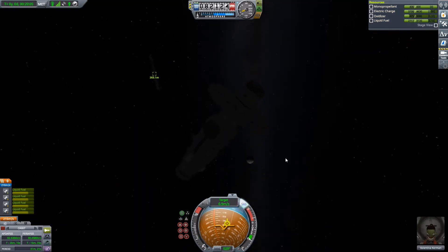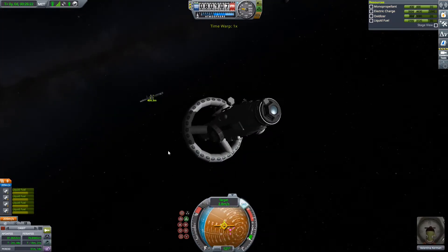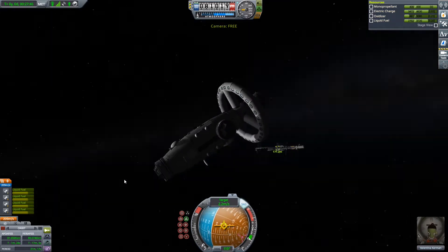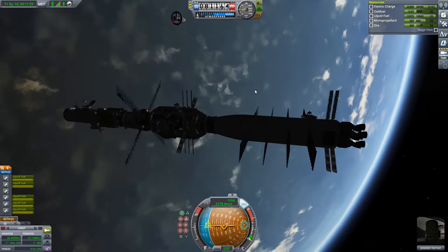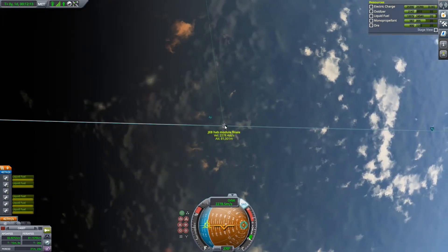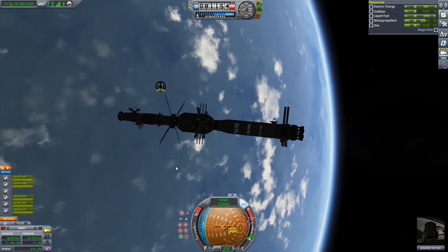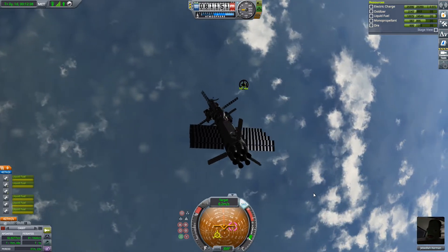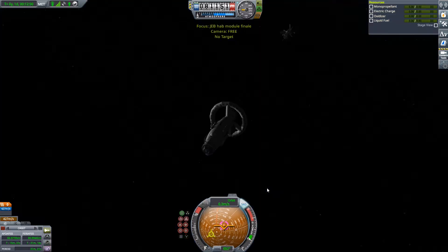There you can see Valentina Kerman piloting the habitation module towards the JEB ship. I'm actually really proud of how this ship turned out — I think it looks cool, and that's really all that matters in Sandbox Kerbal Space Program because you don't need funding or science. So I feel like doing big cool projects like this that take too much work is probably the best use of time in Sandbox Kerbal.